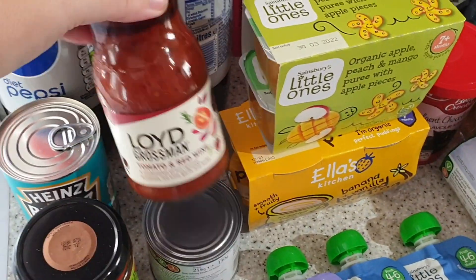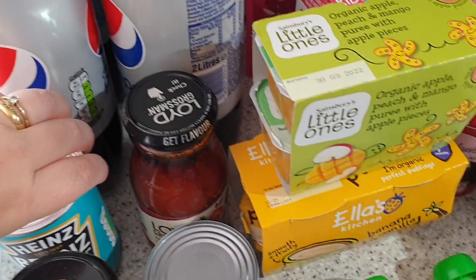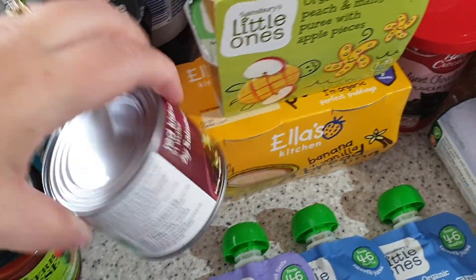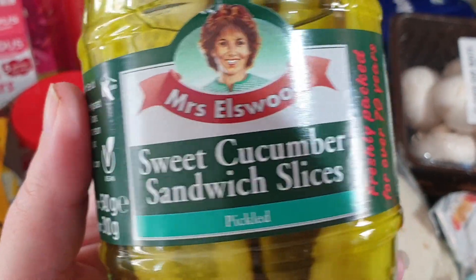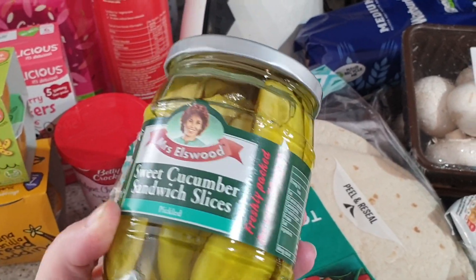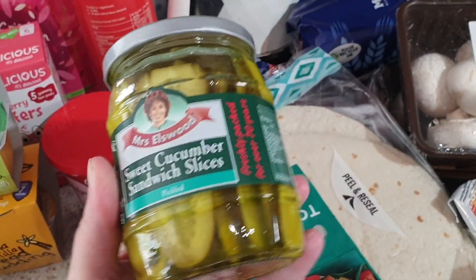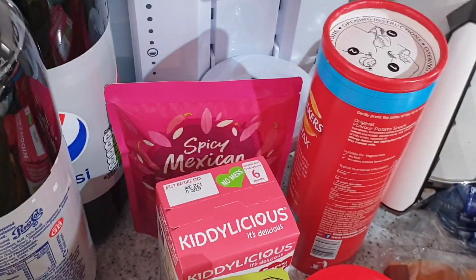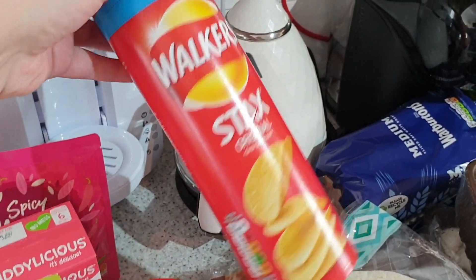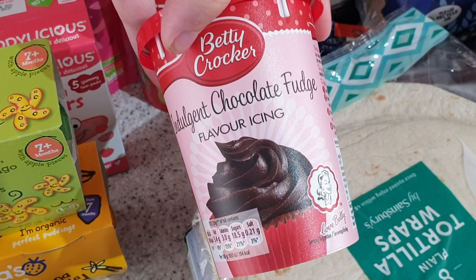Cupboard-wise, we've got the Lloyd Grossman tomato and red wine sauce — my favourite — Heinz baked beans, a tomato and herb bolognese sauce which I actually use in chilli with kidney beans, my favourite gherkins which they call sweet cucumber sandwich slices pickled. These are the best, I really like them. Then we've got some spicy Mexican rice, which is really good. The Walker Stacks — Walker's version of Pringles — were on offer, and Betty Crocker indulgent chocolate fudge flavour icing, needed in my life.